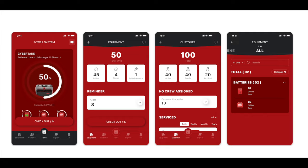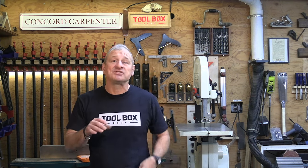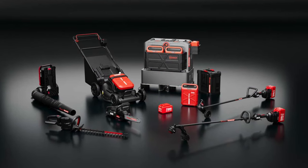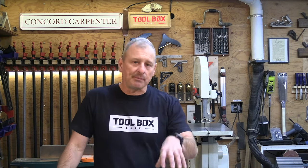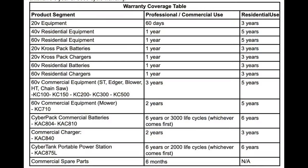The Kress OPE lineup is impressive with unbelievable power at its core. These tools are clearly intended for lawn care professionals. The cost of the Kress commercial line — particularly the batteries and charger — is steep. To protect the investment, Kress offers a tiered warranty system. Most companies offer two to three years, while Kress has a six-year or 30,000-cycle warranty on the batteries. That's pretty impressive.